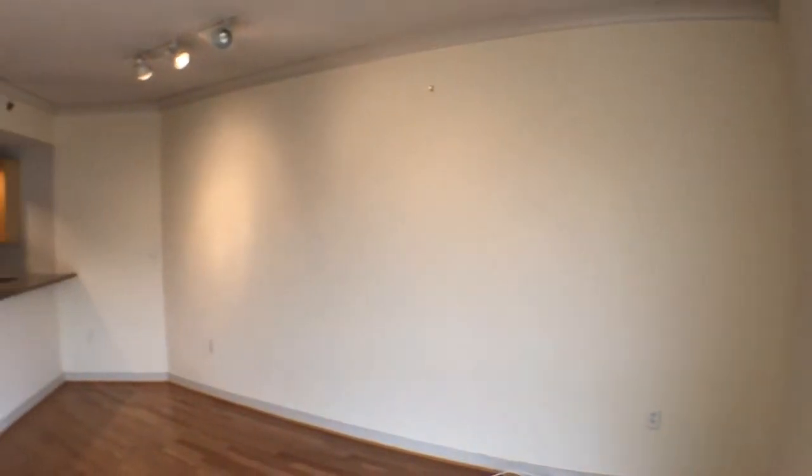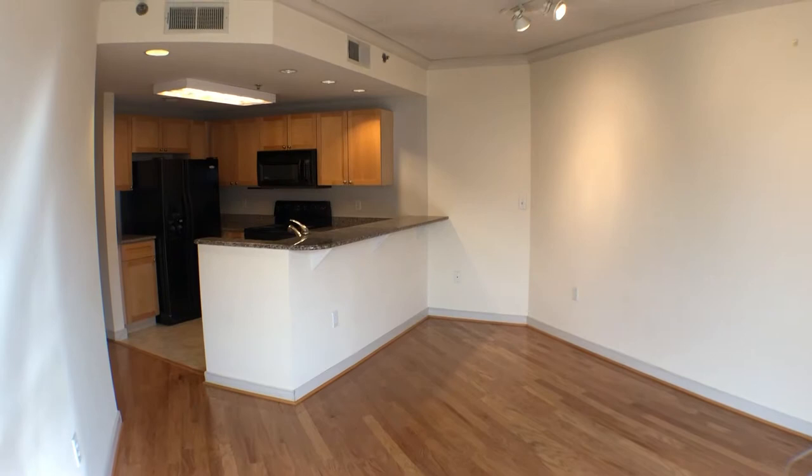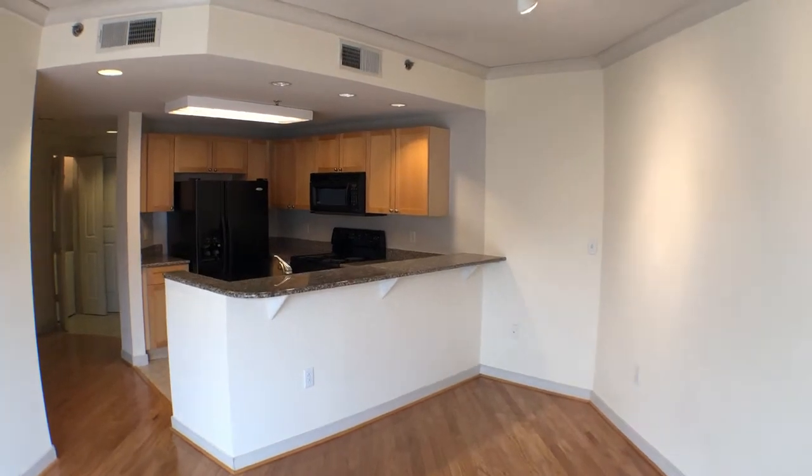Here is the living room area with hardwood floors, a beautiful island for the kitchen, and track lighting in the living room area.